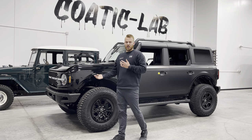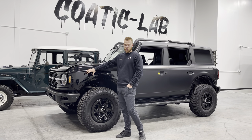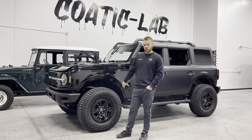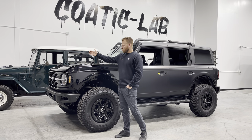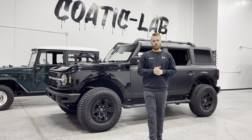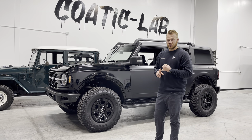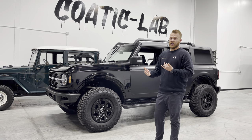Not everyone has to wrap their entire vehicle, which is totally fine. We do a ton of front-end protection and lower rocker protection for trucks. You can do a half nose or a full nose — there are several different packages that we offer here at our shop so that you get the best protection and the best package for what you're looking for out of your vehicle.